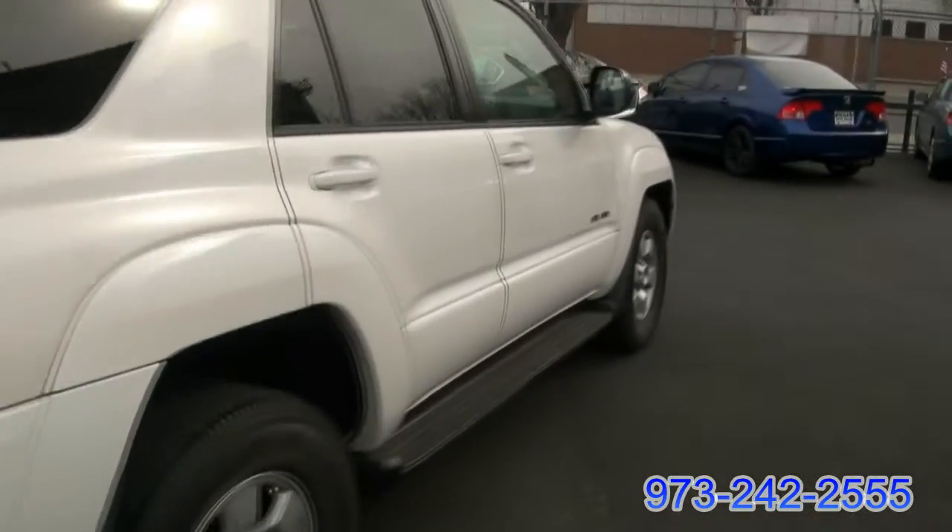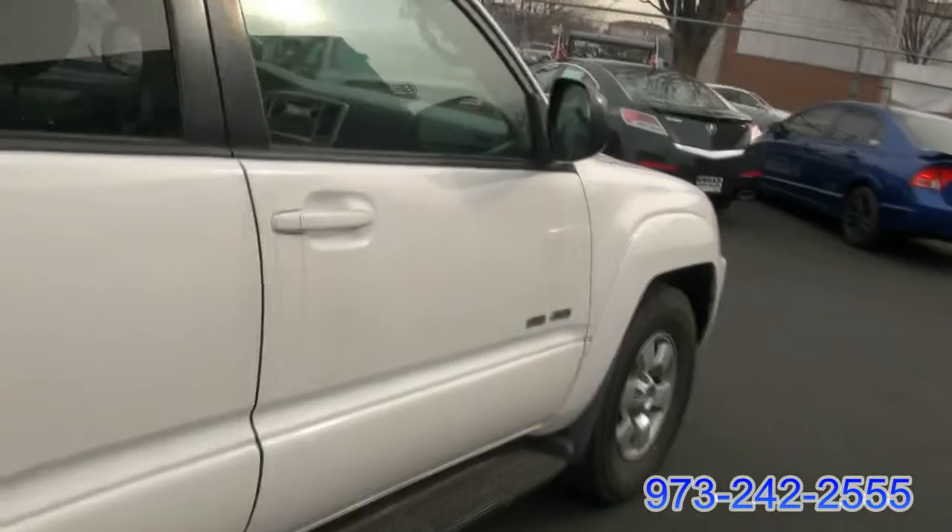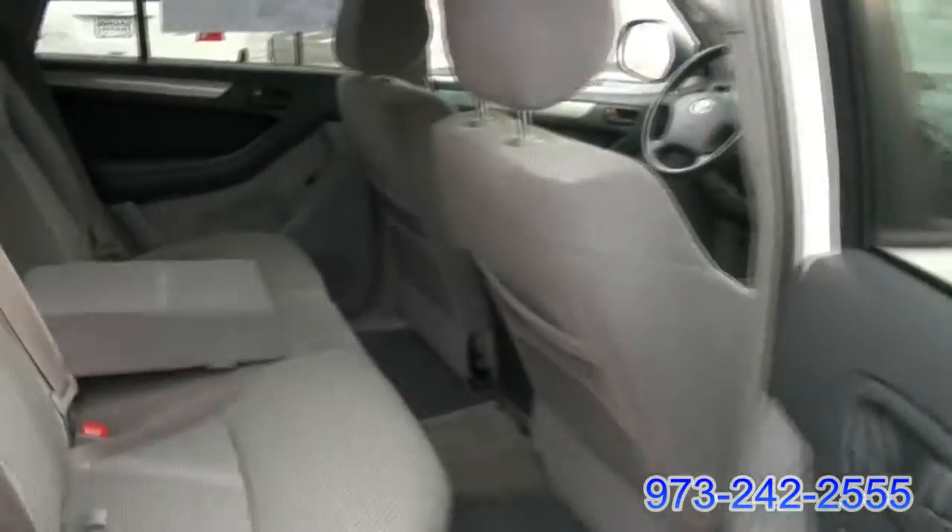Even a nice trailer hitch in case you need to tow anything. It has the soft close, so it can pull itself in. It has the running boards, and there's plenty of room in the back.